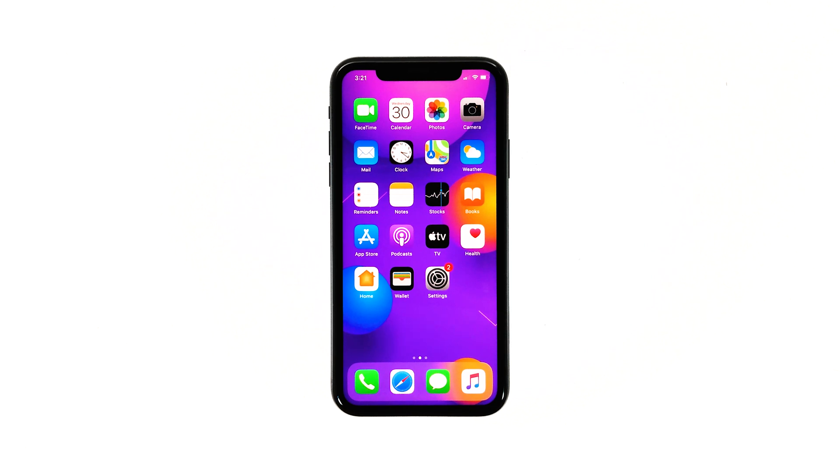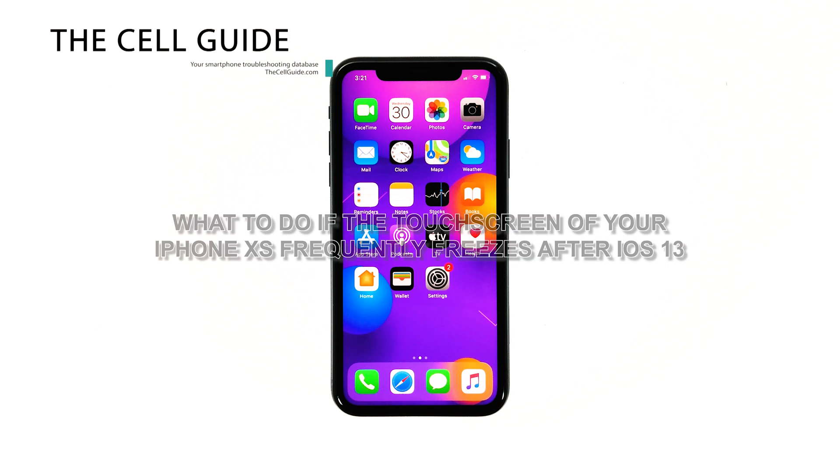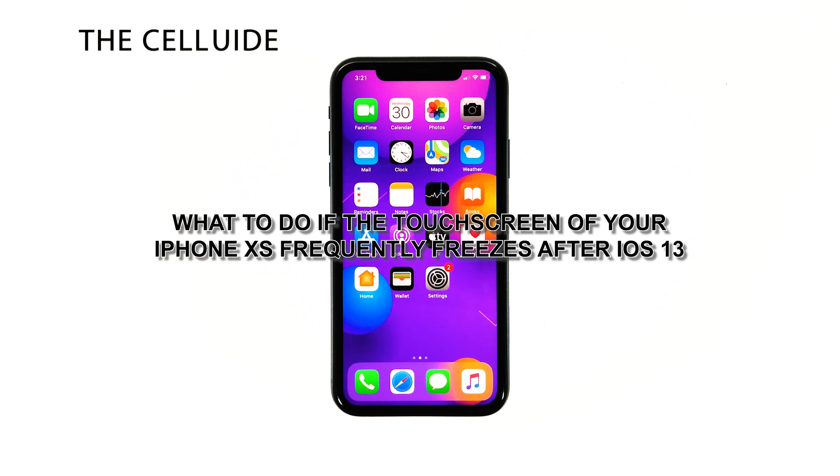Who would have thought that after installing the latest software version on your iPhone XS device, your phone is no longer usable as its touch screen frequently freezes or is not even responding to touches? Hey guys, in this video, I will be showing you what to do if the touch screen of your iPhone frequently freezes.